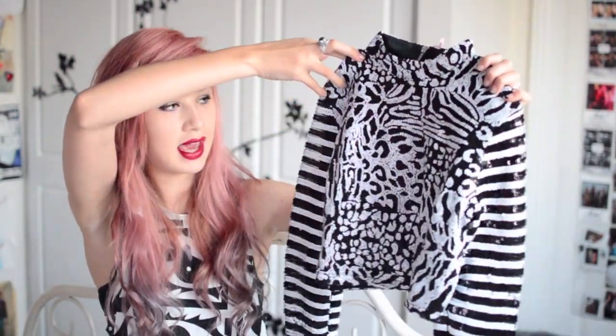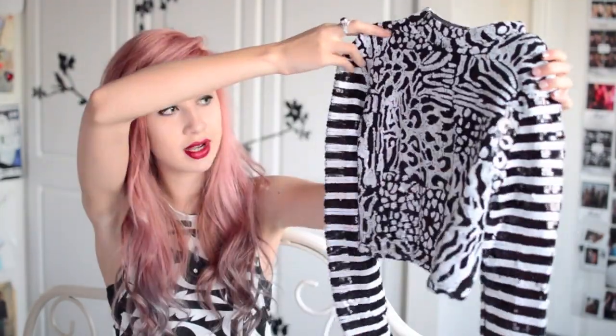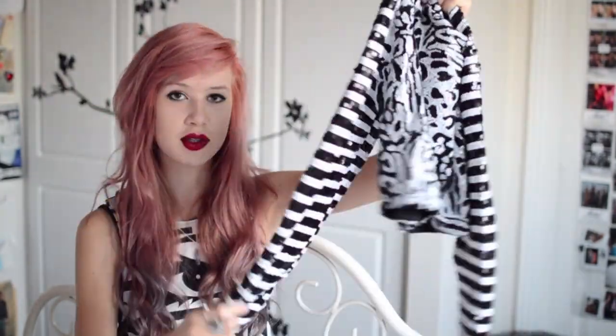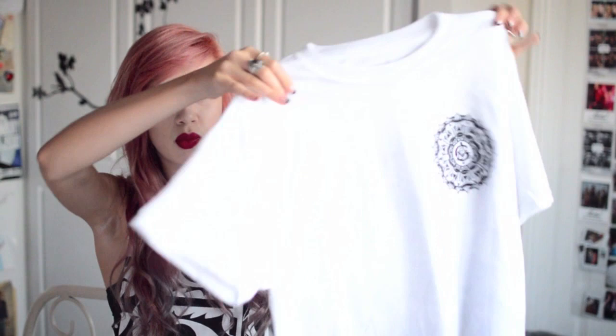Another sequiny top — maybe go for this one if Wildfox isn't in your budget. This is a kind of leopardy, stripey printed top from Boohoo Boutique. The sleeves are super long which I love. It fits really nicely although I'd say size up — I got the size 8 and it was really tiny on me, so I have the 10. And this is £25.